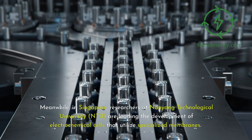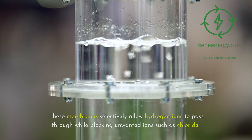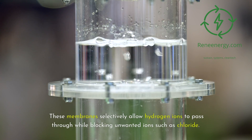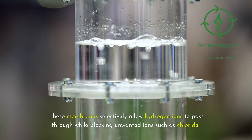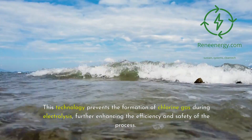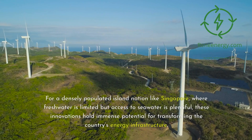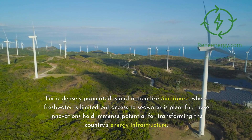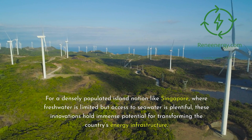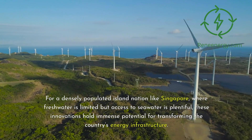Meanwhile, in Singapore, researchers at Nanyang Technological University (NTU) are leading the development of electrochemical cells that utilize specialized membranes. These membranes selectively allow hydrogen ions to pass through while blocking unwanted ions such as chloride. This technology prevents the formation of chlorine gas during electrolysis, further enhancing the efficiency and safety of the process. For a densely populated island nation like Singapore, where freshwater is limited but access to seawater is plentiful, these innovations hold immense potential for transforming the country's energy infrastructure.